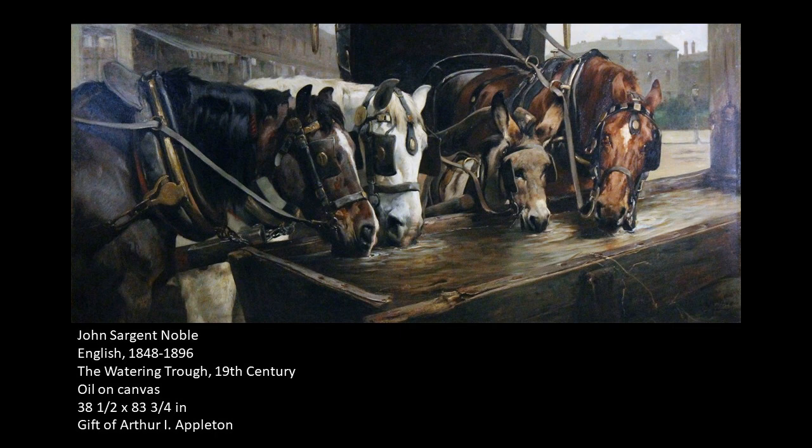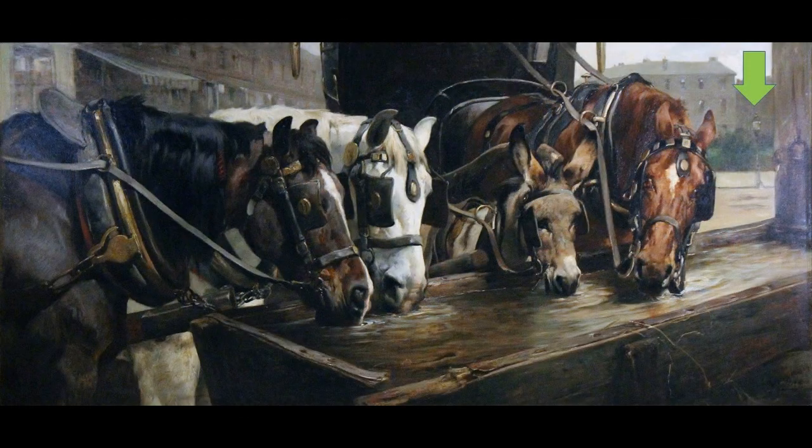We know that these are working horses and probably cab horses because of a few things. If you look at the depiction of the buildings and the setting behind the horses, you see lots of different row houses, multiple stories, all sort of packed together. On the far right-hand side off in the distance, you see a lamppost. So all of these are signifiers of an urban setting — this is some type of large city, probably London, but we really don't know.